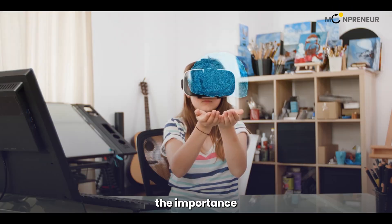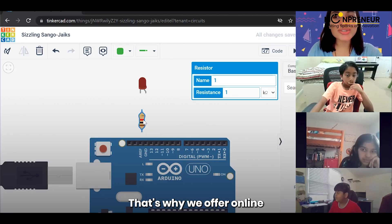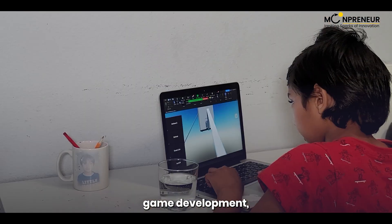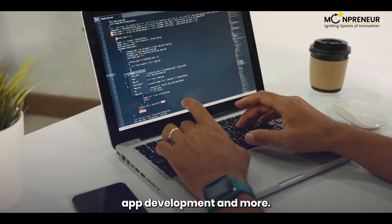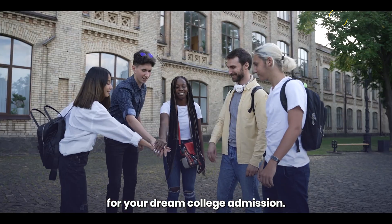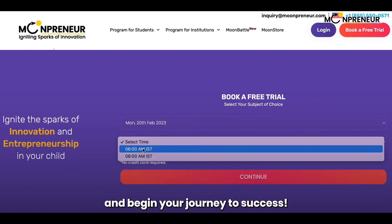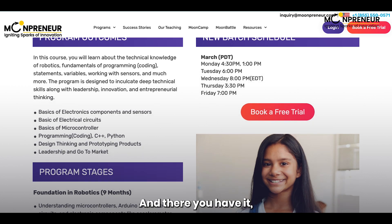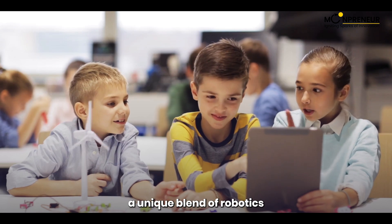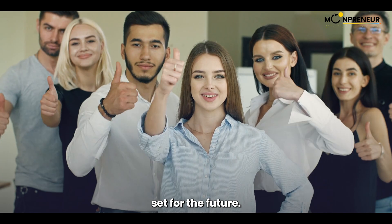Mumpreneur understands the importance of preparing for the rapidly changing technological world. That's why they offer online STEM programs to help kids master futuristic sciences like robotics, game development, app development, and more. Start working on a passion project and build a top-notch profile for your dream college admission. Register for a free 60-minute robotics class today and begin your journey to success. The Mumpreneur Robotics class offers a unique blend of robotics and entrepreneurship, providing your child with a valuable skill set for the future.